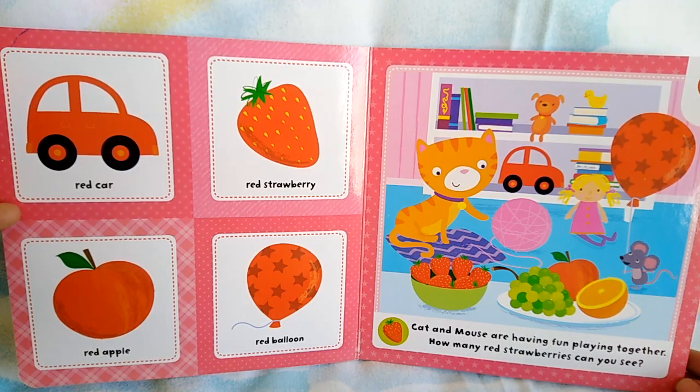Red car, red strawberry, red apple, red balloon.